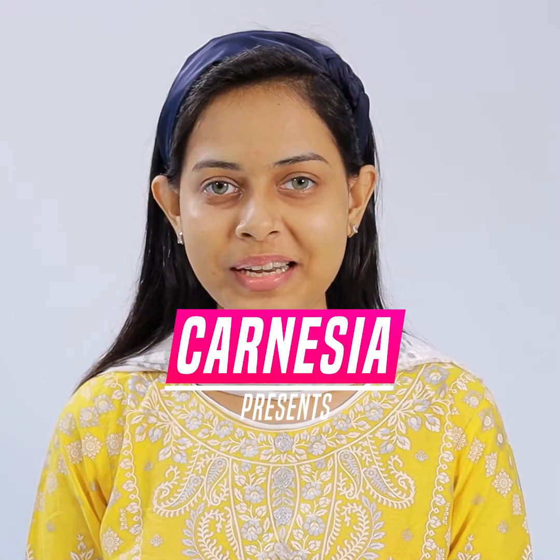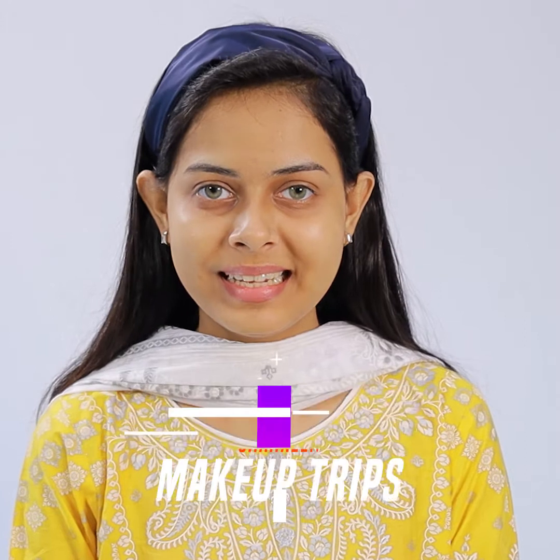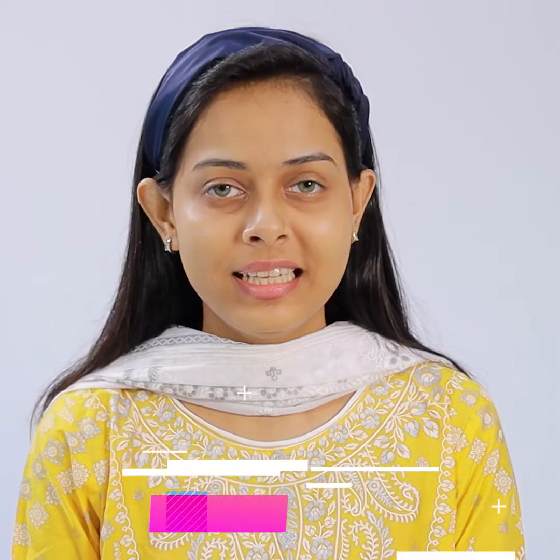Hello everyone, this is me, Shahreen from Karnesia. Now I'm going to show you how to address dark circles, redness, pigmentation, acne problems, and achieve a flawless makeup look.